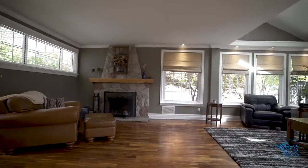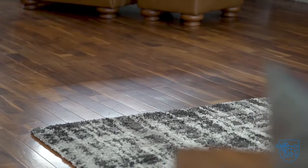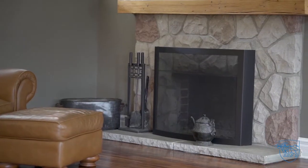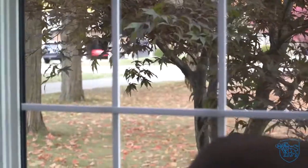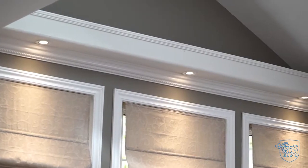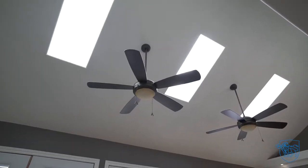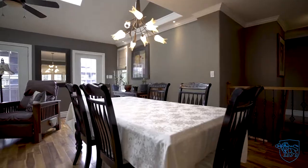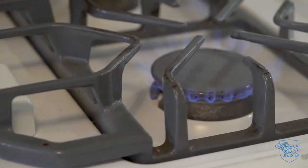The completely open concept main floor offers stunning hardwood floors, wood-burning fireplace, wall-to-wall windows, and a convenient double-wide walkout to the side deck. Cathedral ceilings with skylights. Cozy kitchen with gas range and plenty of cupboard space.